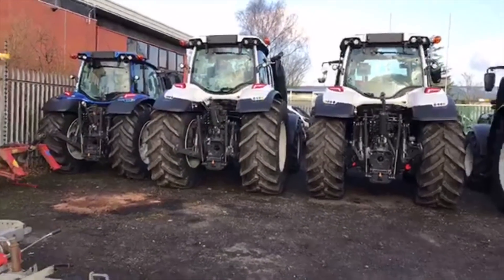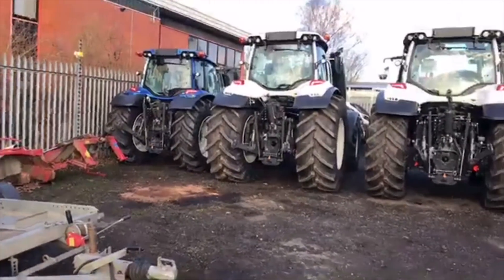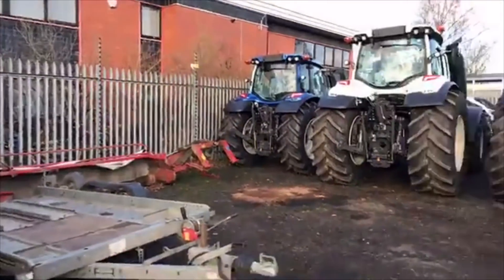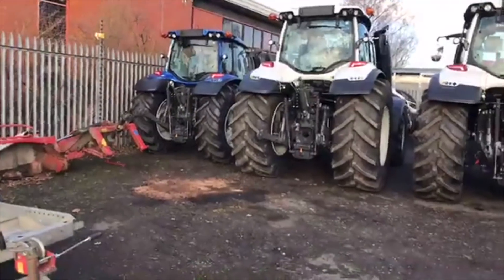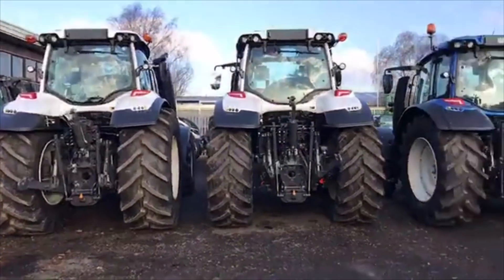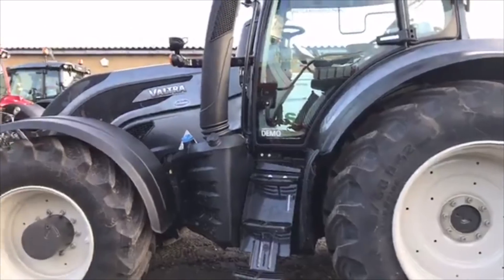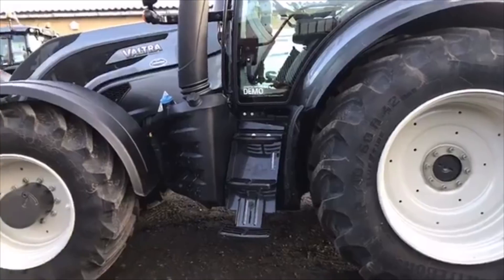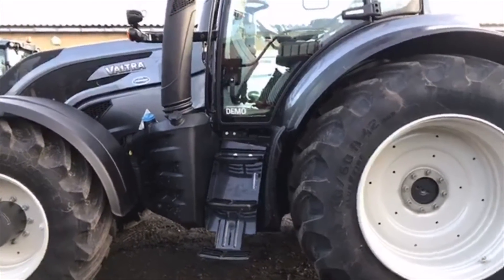Hi hello and good afternoon from Johnson Tractors at Carlisle. The last time I was here it was all John Deere, which we have to our left here, but since then they've taken over the Valtra agency and there are lots of new tractors in here, so I'm just going to have a quick look around. I'm actually over at the auctioneer having lunch so this is just in between courses. Quite a lot of these tractors are demo tractors — anyone wanting a demo, contact Frank Johnson there.